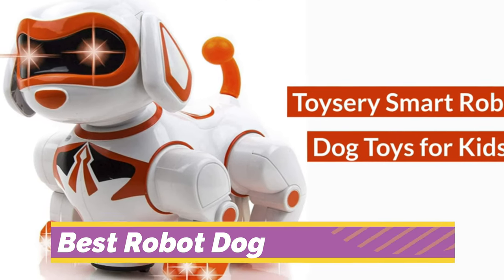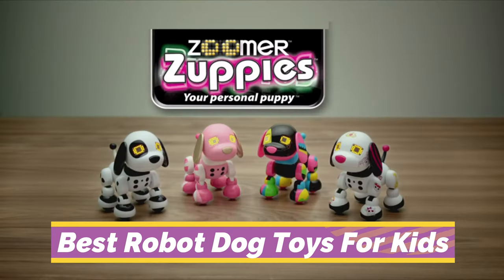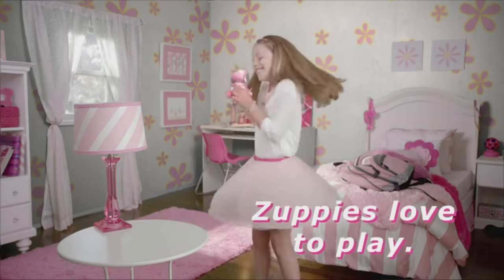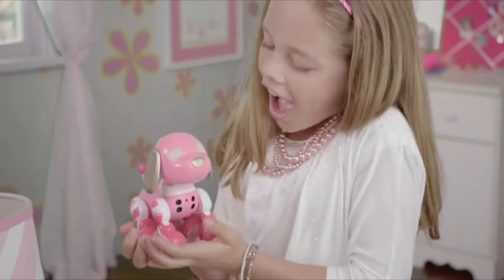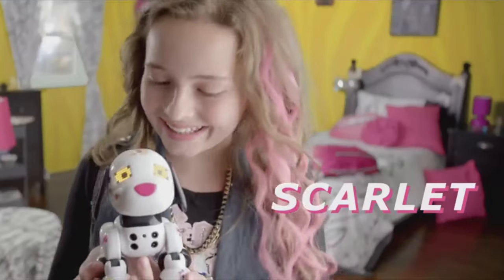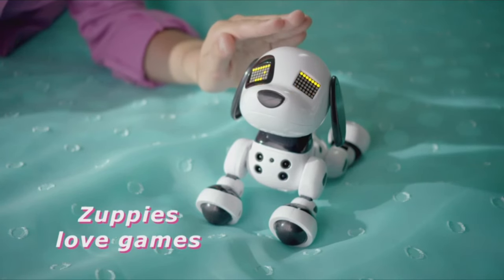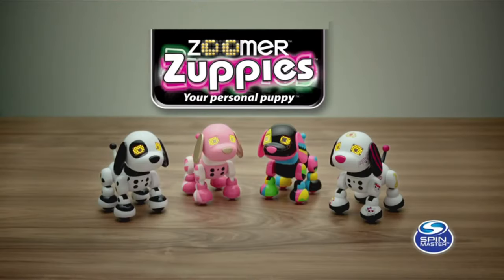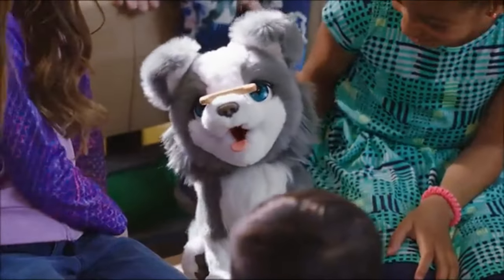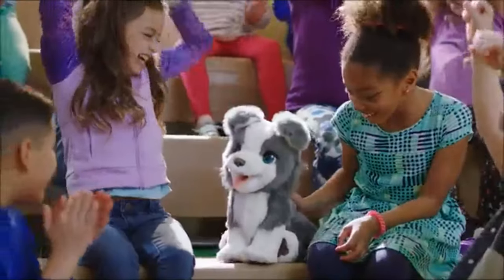In this video, we present the best robot dog toys for kids on the market today. Regardless of whether you are looking for the budget option or the best of the best, we have chosen one for each category. We made this list in no particular order. All the links about the products mentioned in this video will be in the description below, so be sure to check it out. Now let's get to the video.